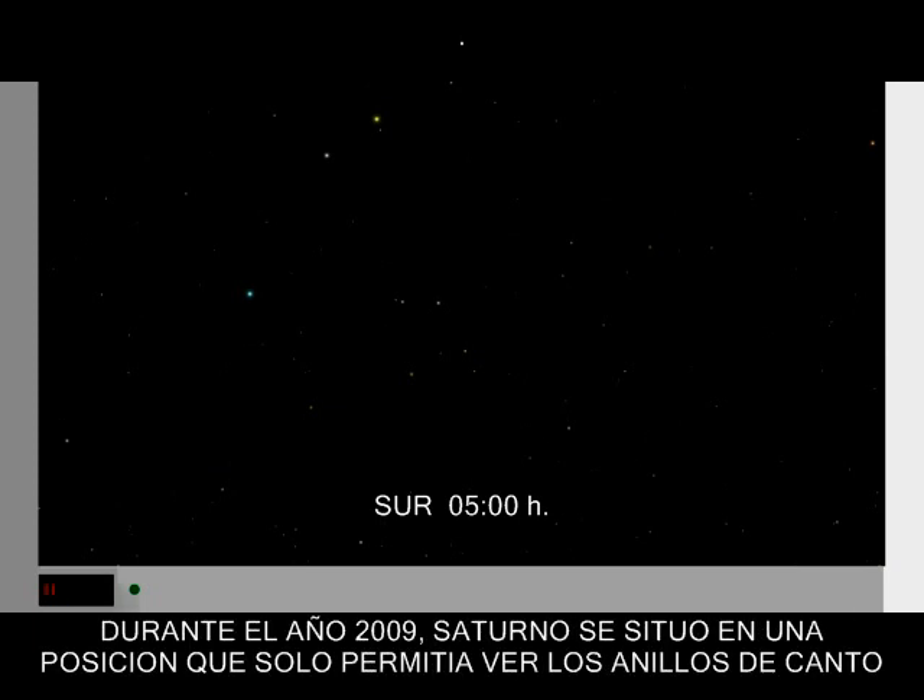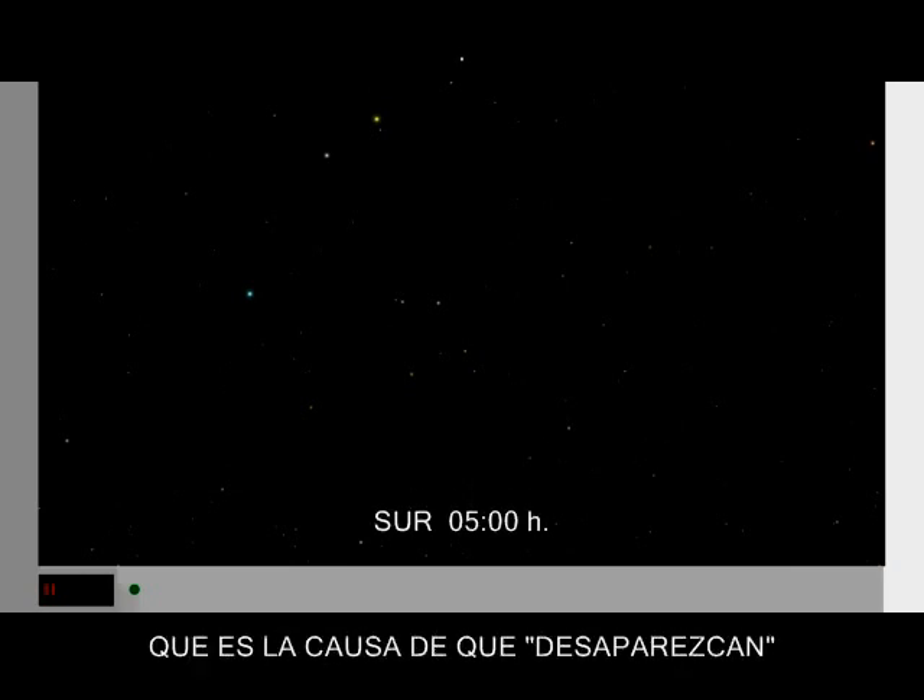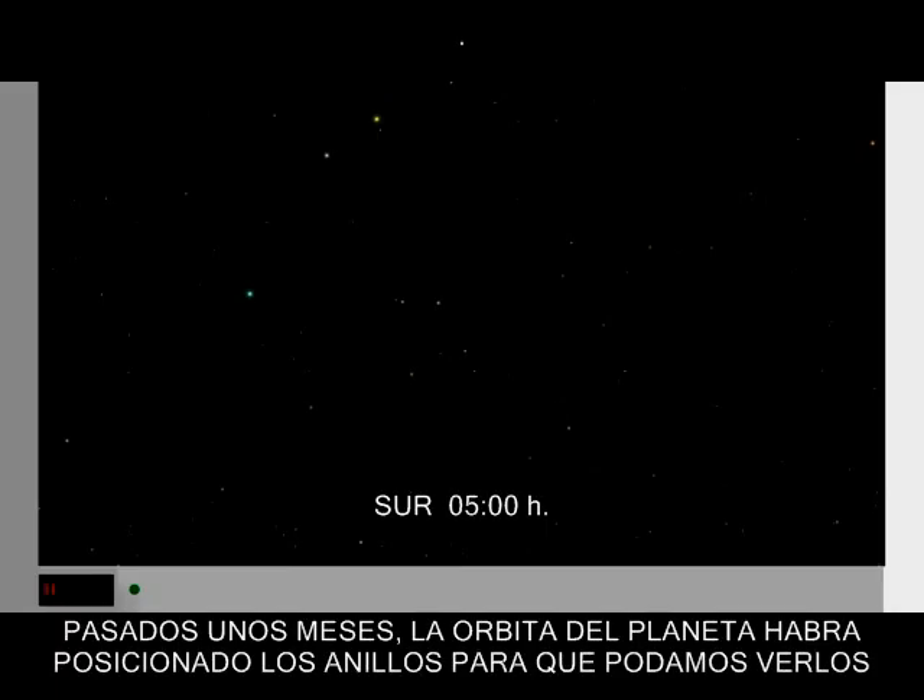During 2009, Saturn moved into a position that only let us view the rings edge-on, causing them to disappear. Over the past few months, the planet's orbit has positioned the rings where we can see them again.